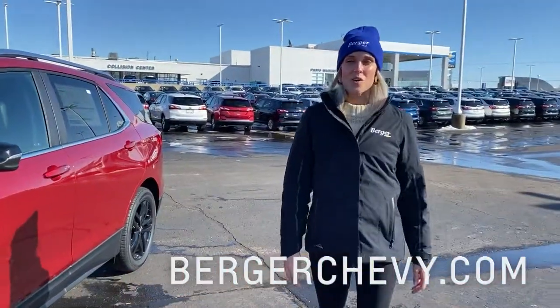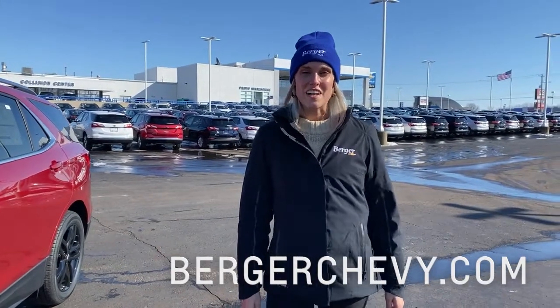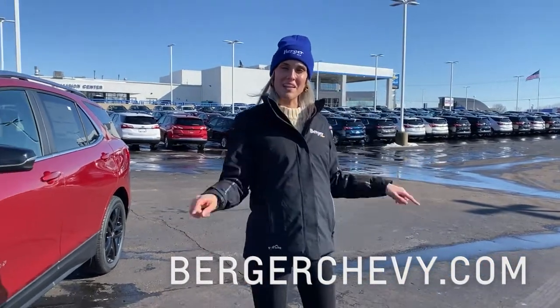To start shopping for parts or vehicles, visit BergerChevrolet.com and don't forget to subscribe below. I'll see you next time.